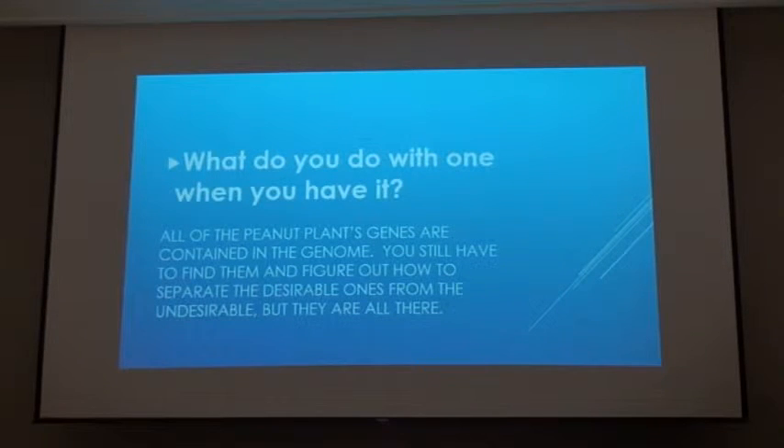That is one significant accomplishment that this project has made. Now the next step is to try to figure out this cultivated peanut that we all know and grow. What does the DNA look like of that? It's very similar to those two progenitor types, but it's unique too, and we're very close to having that. What we want to do with this is build a better peanut — that's basically the goal.